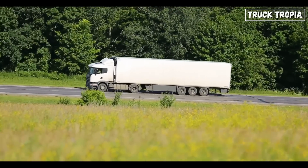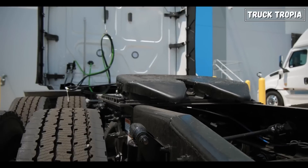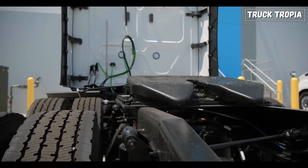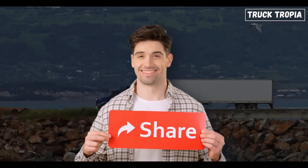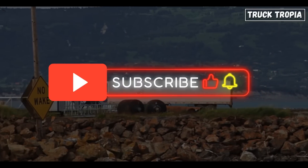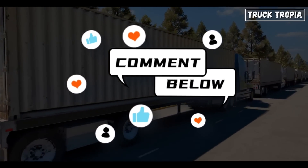Next time you see a semi-truck hauling down the highway, you'll know that it's not just brute strength moving that load — it's an engineering marvel in the form of the fifth wheel and kingpin, keeping everything running smoothly. Share this video with your friends who love learning about the inner workings of trucks and hit that subscribe button for more in-depth dives into the world of trucking. Leave a comment if you've seen these systems in action or if you've got any stories from the road.